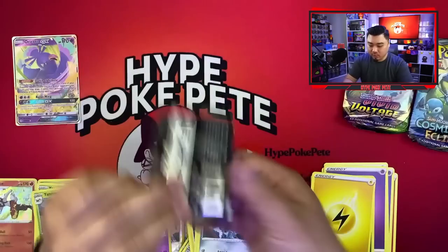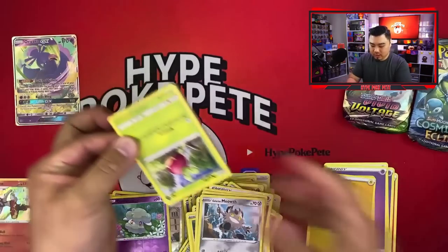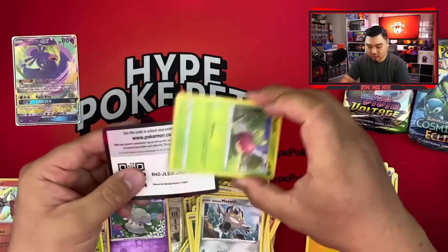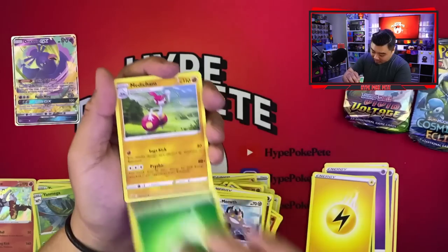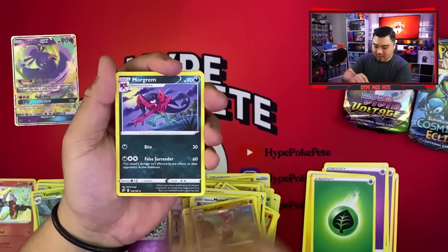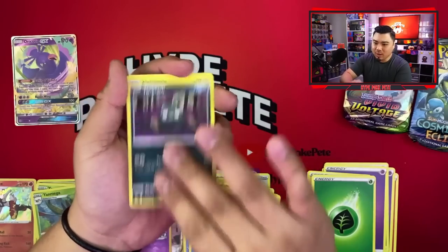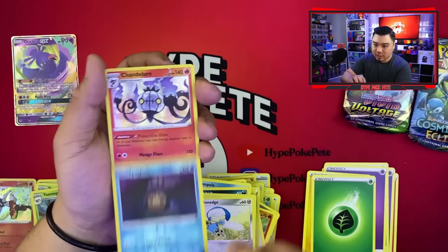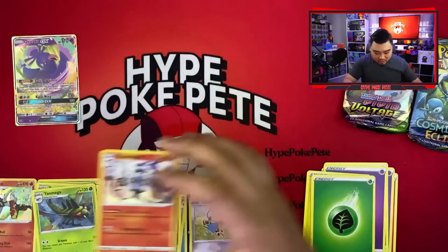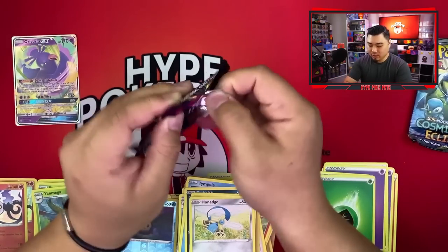Opening the second Pokeball — starting with Rebel Clash first, just like before. Code card — one, two, three, four: Fire energy — the complete opposite of last time, but actually the complete opposite would be a Water energy. Rubbish, Honchkrow, Temple of Sinnoh, and a Chandelure — that is a holo rare! Our second holo rare of the video.